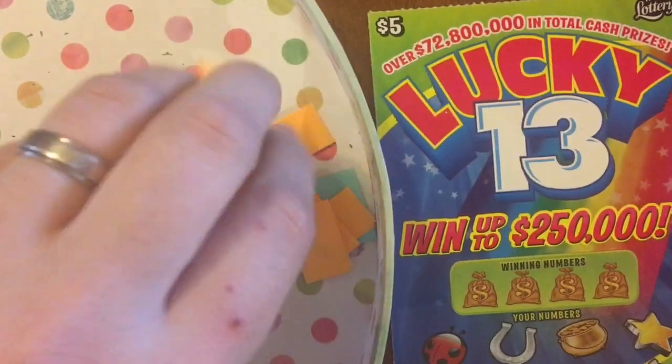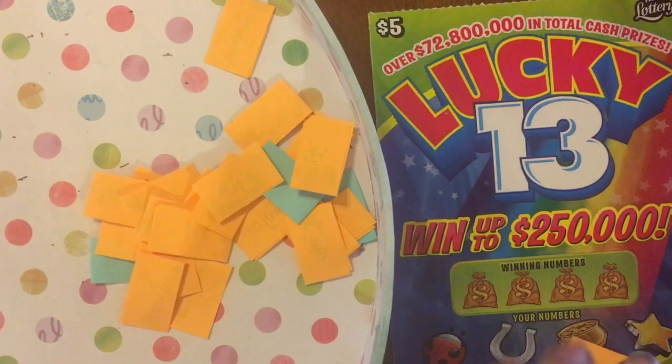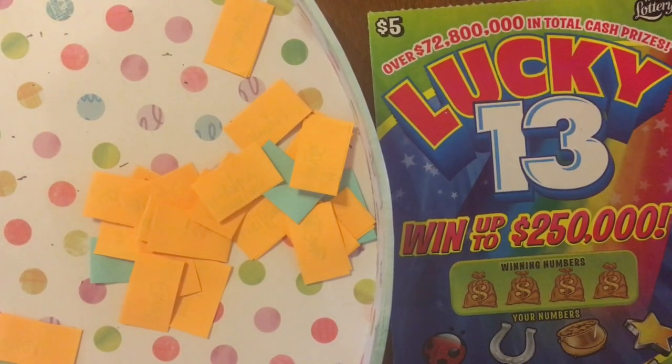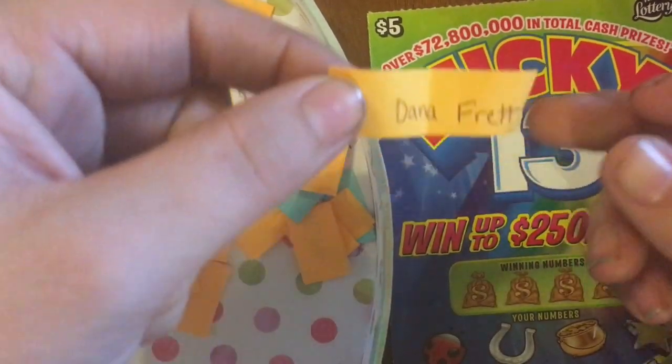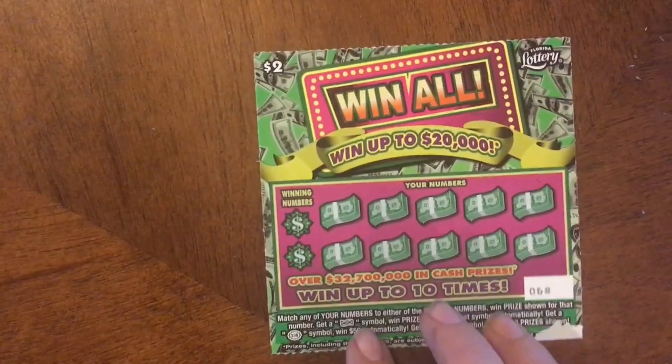Alright, let's pull the winner — today's potential winner is Dana Brett! Dana has a chance to potentially win on the Lucky 13.